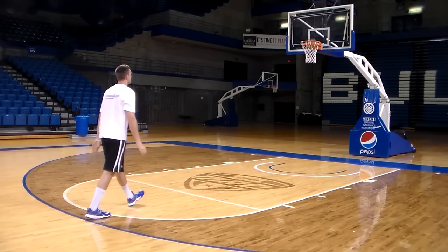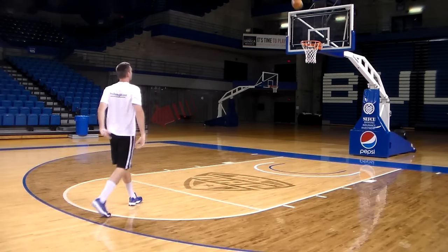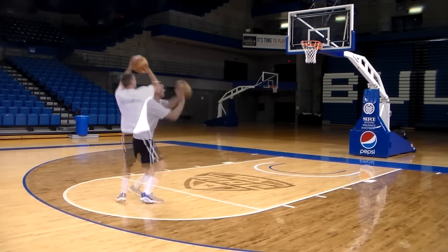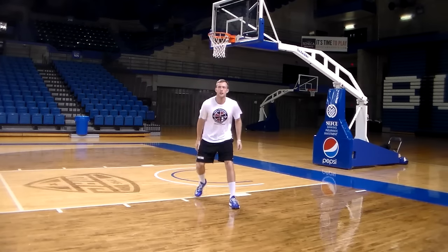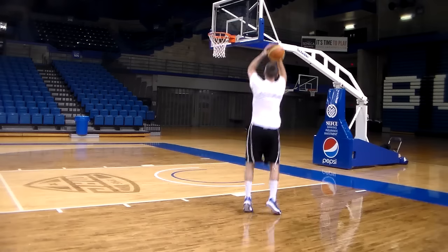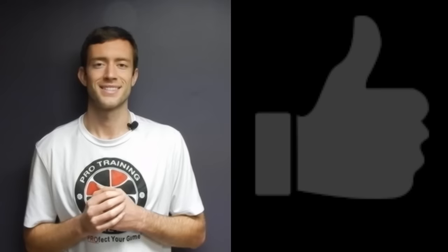Once you get your foot around, you're going to jump up into your shot. You may notice a natural fade to this — that's okay — but that fade makes the shot more difficult, which means you need to practice it more to become more consistent. This move is tough, so if you practice it, great, but make sure you become consistent at it before you add this to your game.